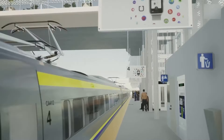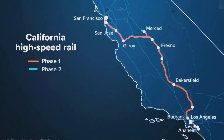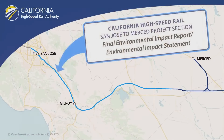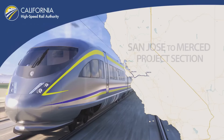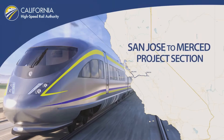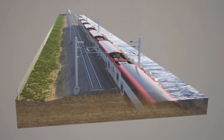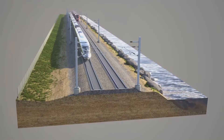Welcome back to the channel. Today we're diving deep into one of the biggest infrastructure projects in the United States: the California High-Speed Rail. Specifically, we'll explore the San Jose to Merced segment, a crucial part of this massive transportation project designed to reshape the way Californians travel. Whether you're curious about the environmental impact, community benefits, or the complex engineering behind it, stick around — we've got it all covered.